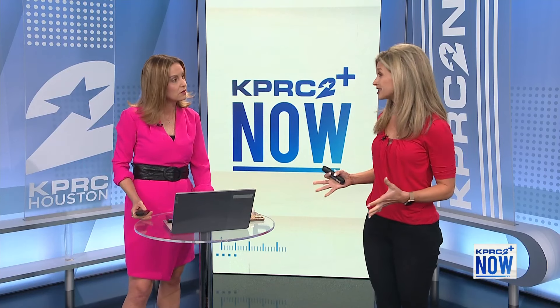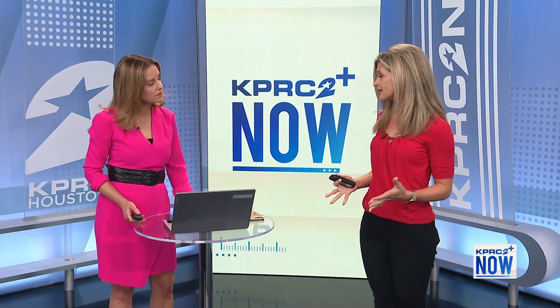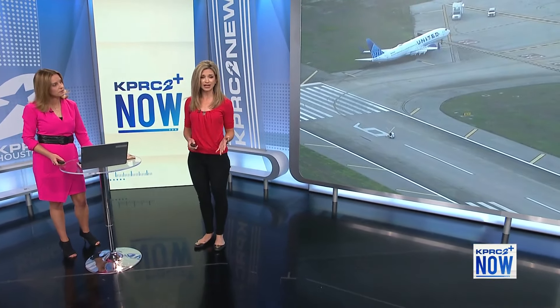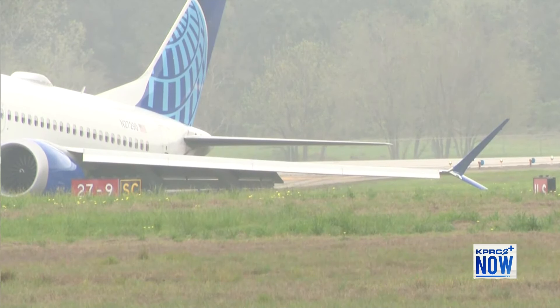United Airlines has been facing a lot of oversight from the FAA after a string of recent incidents. A big takeaway from this report released by the NTSB in Houston simply comes down to water. It was a rainy and misty morning that day, which left the runway wet and, as you can imagine, makes it more difficult to stop a massive Boeing jet.